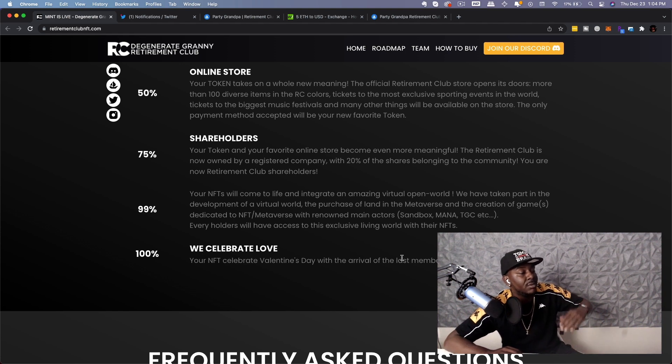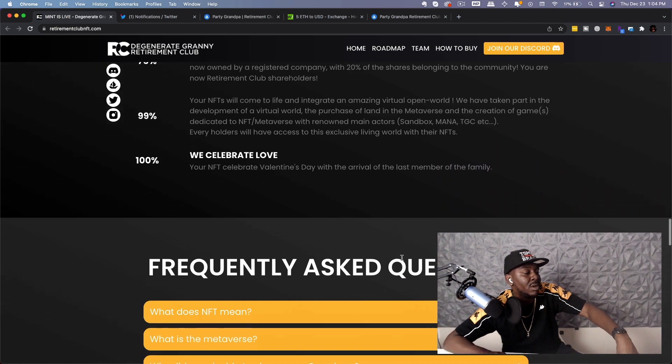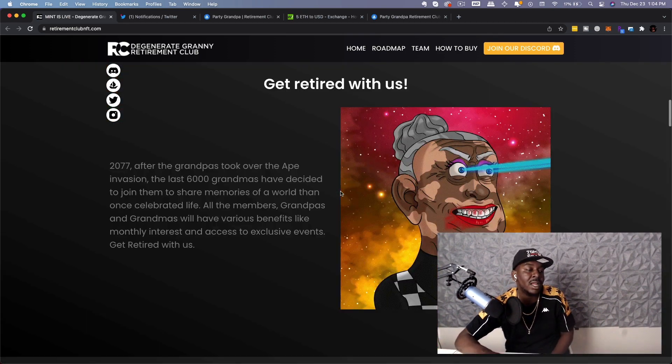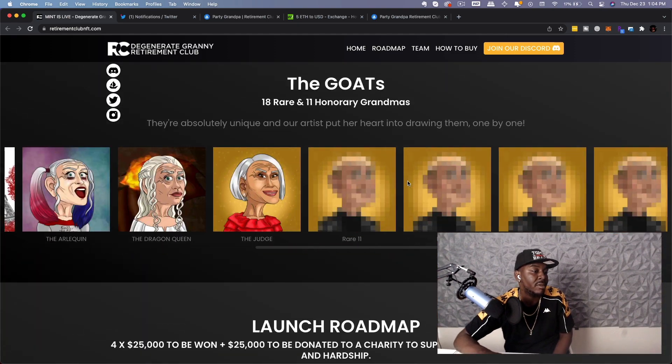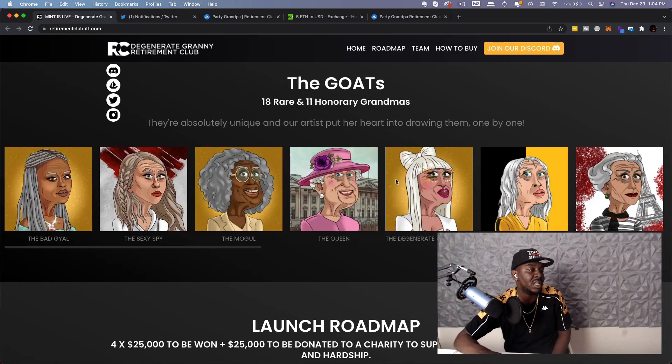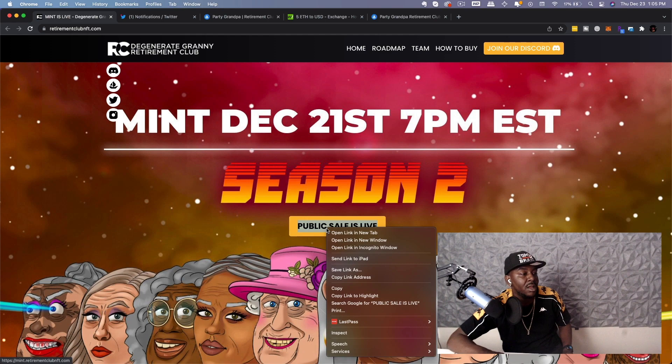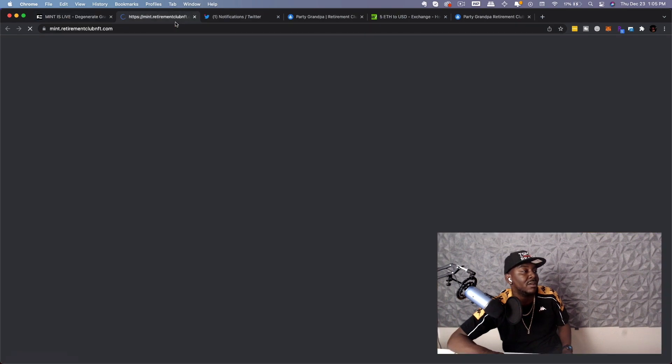We celebrate love: your NFTs celebrate Valentine's Day with the arrival of the last member of the family. That's pretty much the roadmap. The artwork is pretty nice — the rare ones haven't been revealed yet, but this minted on the 21st, which was yesterday, and the public sale is now live.